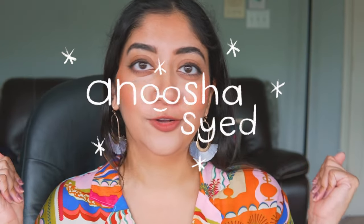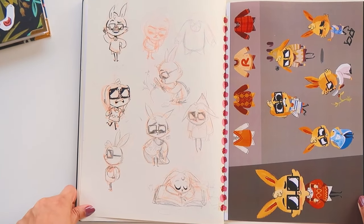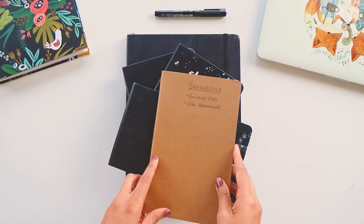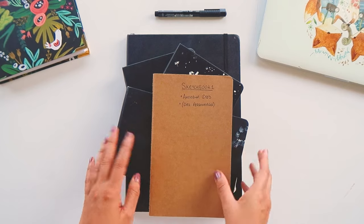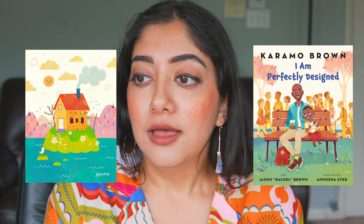Hello art friends, it's your girl Anusha Sayed here and we're going to be doing another sketchbook tour. I know I literally just did a sketchbook tour last week, which if you haven't seen already, what are you waiting for? I'm currently visiting my parents out here in Dallas and I ended up finding a bunch of my old sketchbooks from when I was in art school as well as a little bit after.